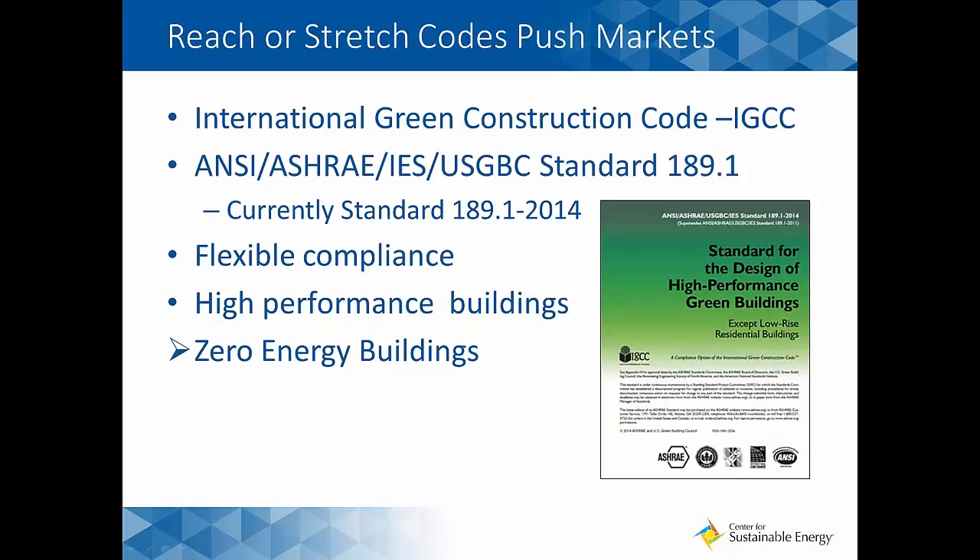There are also reach or stretch codes at the national and state level. Two notable examples are the International Green Construction Code, or IgCC, and ANSI/ASHRAE/IES/USGBC Standard 189.1 — we're currently in the 2014 version. These stretch codes offer flexible compliance and are targeted at high-performance buildings. This is the area, at least at the national level, where you start to see zero energy or net zero buildings entering the conversation. These reach codes try to push us toward zero energy buildings beyond the minimum bars set by the model standards.